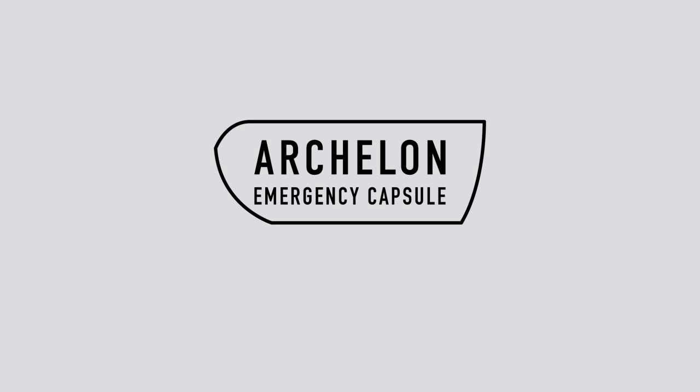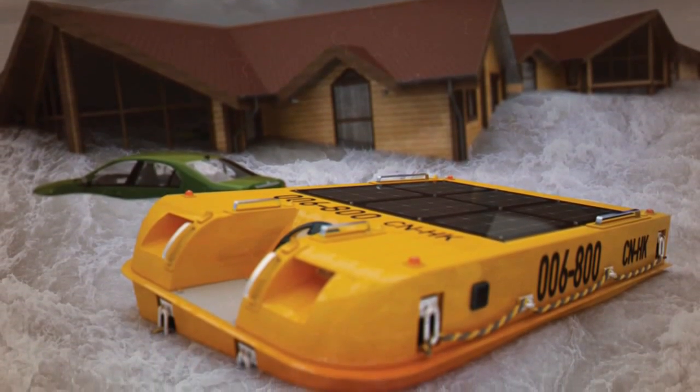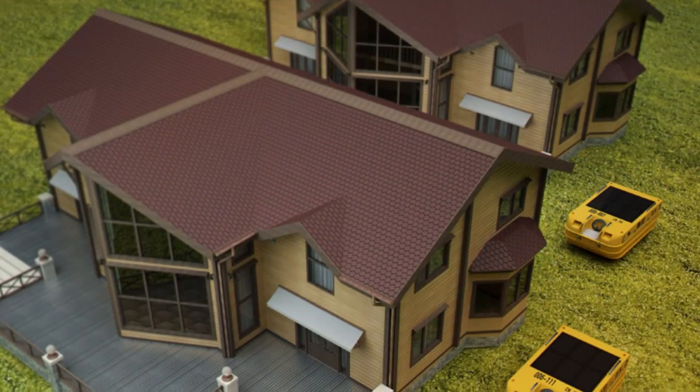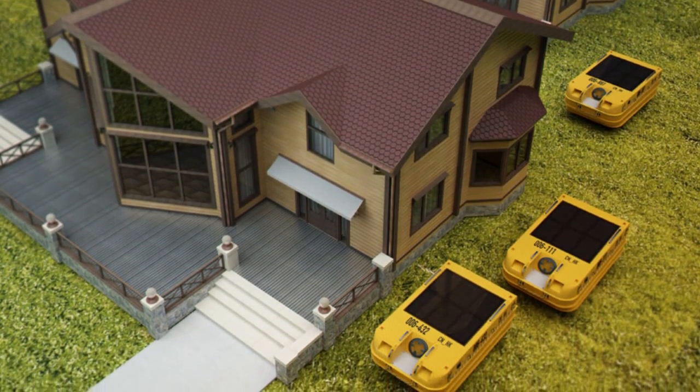PECOM Design presents the Archelon Emergency Capsule. This capsule is designed to save and protect people in emergency situations such as typhoons, tsunamis, and floods.